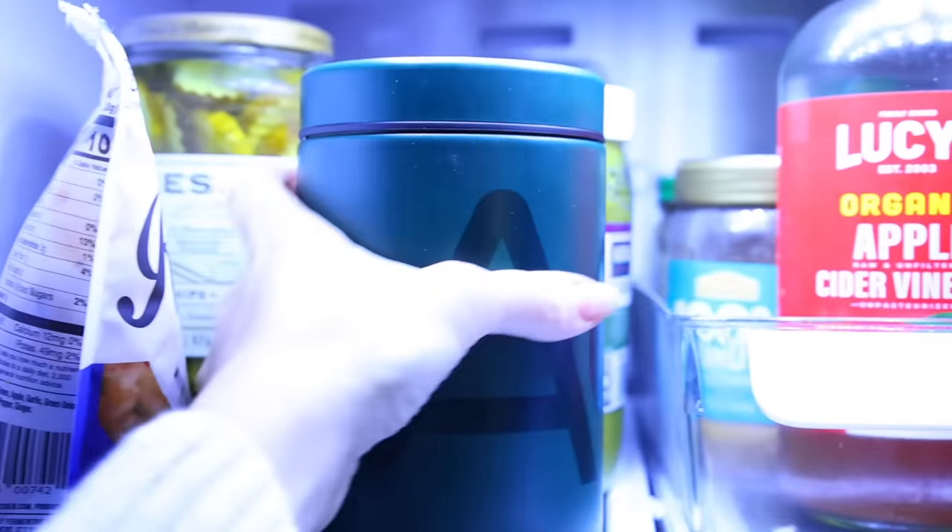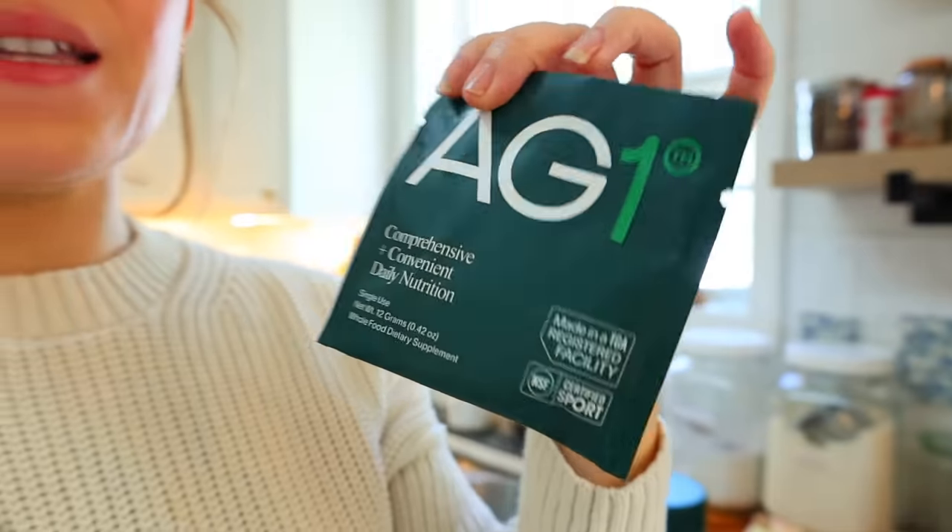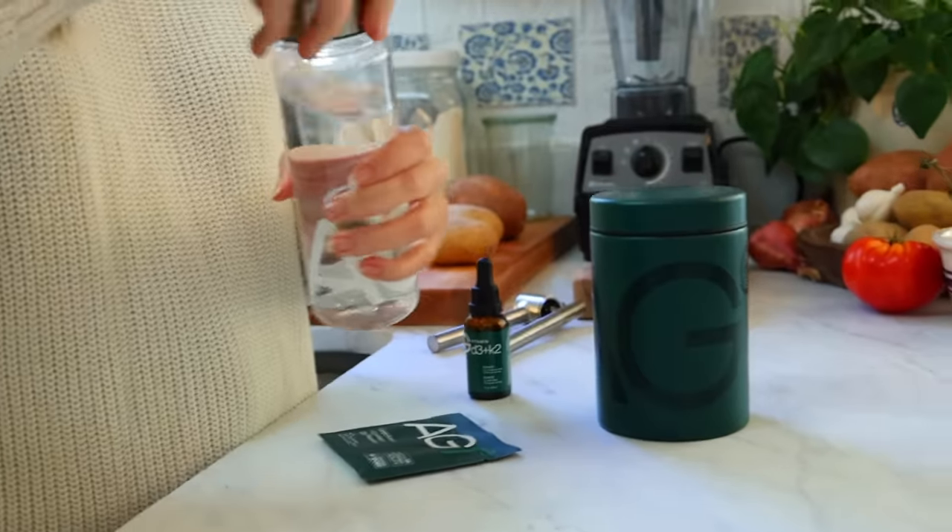Before I start cooking today I want to take a minute and tell you about today's video sponsor, AG1. I actually just got back from a trip and I love that they make individual serving size packets, so when I'm on a trip — especially over the summer when we travel a lot — I can throw this in my bag and shake it up on the go just in a water bottle.